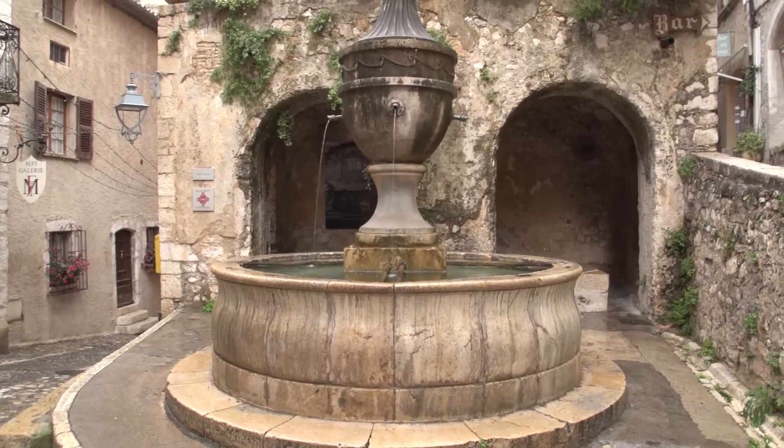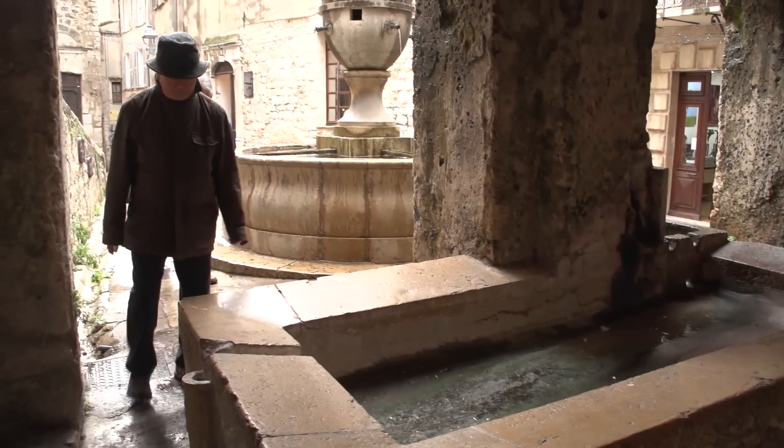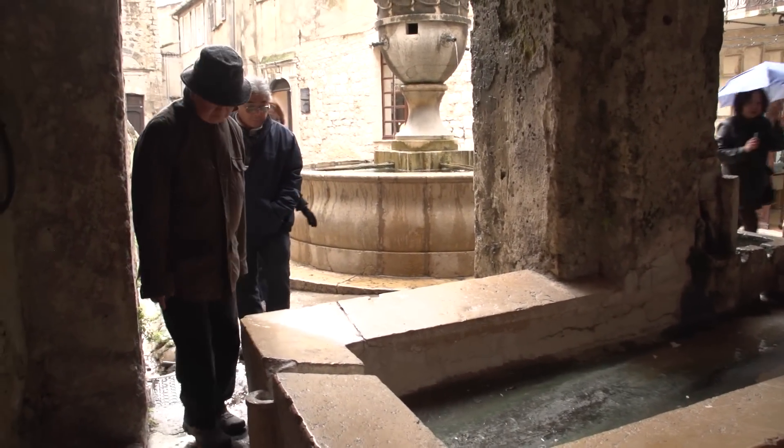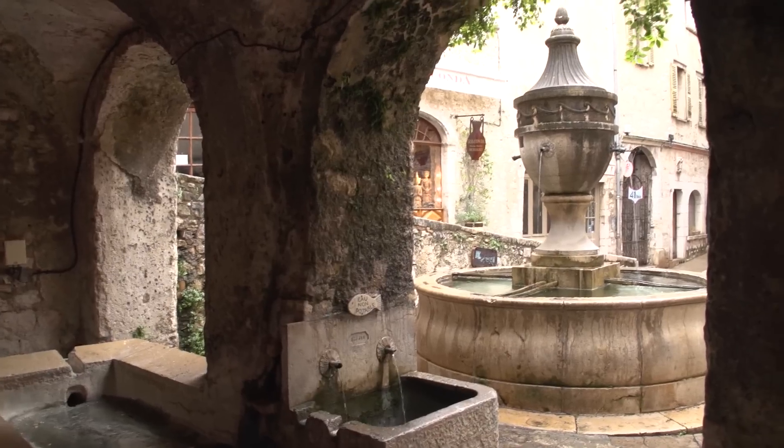The Place de la Grande Fontaine has always been a busy spot in town because this is where people brought their clothes to wash them. It was redesigned in the 17th century and again in the 19th century.